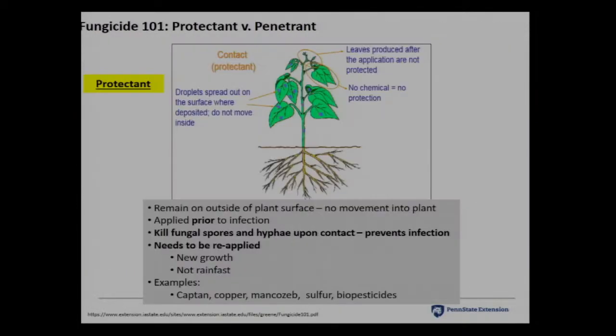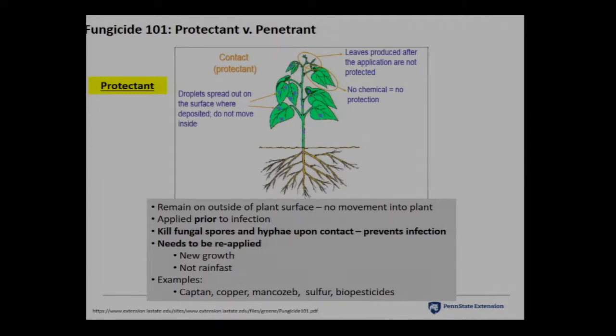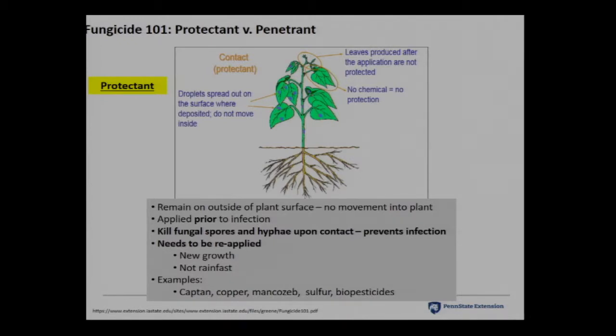Moving on to fungicides as a quick review. Protectants are fungicides applied to the surface of leaf tissue — they aren't penetrated. They hit where they stick, so you must keep applying them as new growth occurs. They must be applied prior to infection to kill spores. They aren't rainfast. Examples are captan, copper, mancozeb, sulfur, and biopesticides.